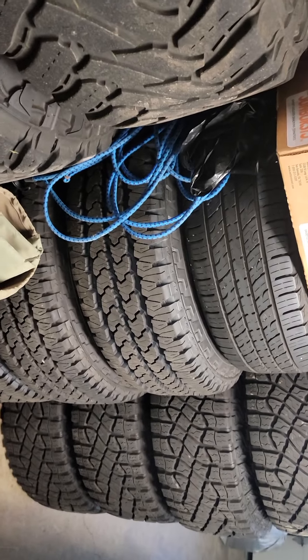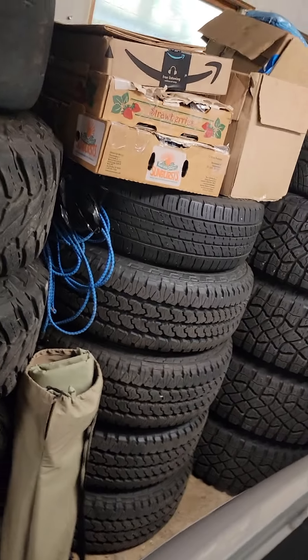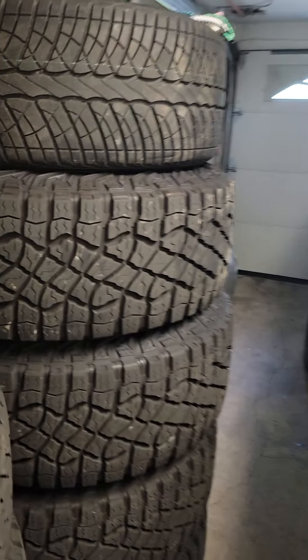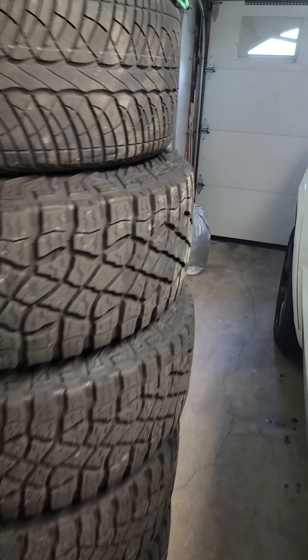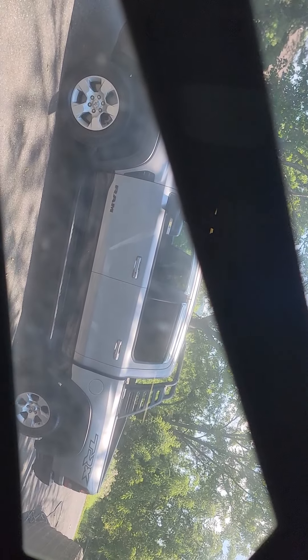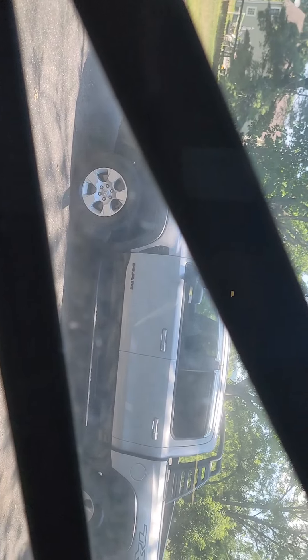I got another set over here — 17s for a RAM truck. These are from the Fearless Dinosaur TRX. Small wheels, taking it to the track. 18s, 265s, 75R18s — they fit right on, they're smaller, they're lighter. It's good for the truck.